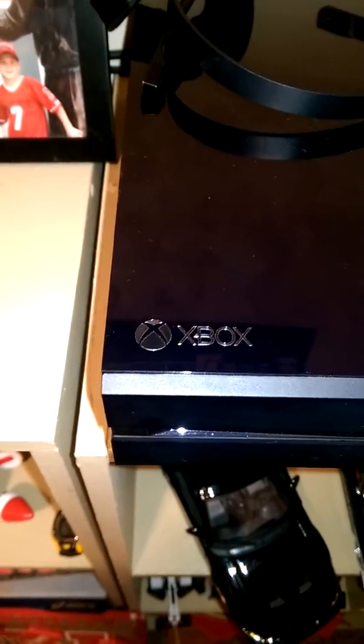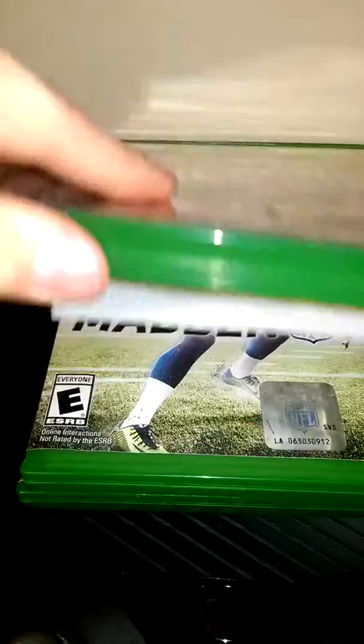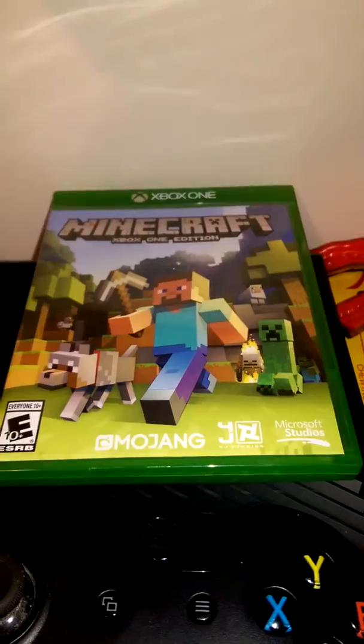Right here we have the Xbox One. It has three games coming with it: Grand Theft Auto 5, Madden 15, and Minecraft Xbox One Edition.